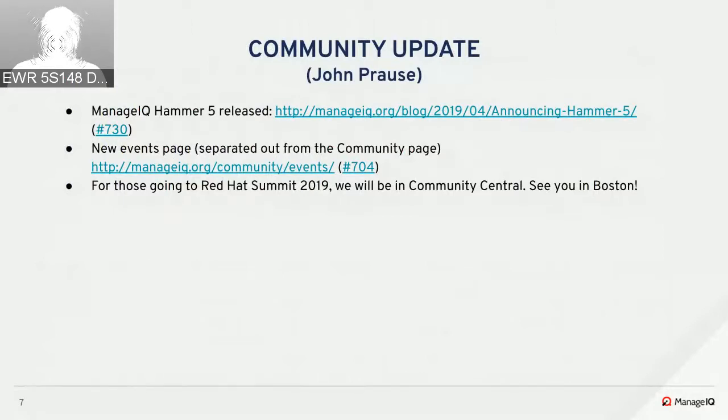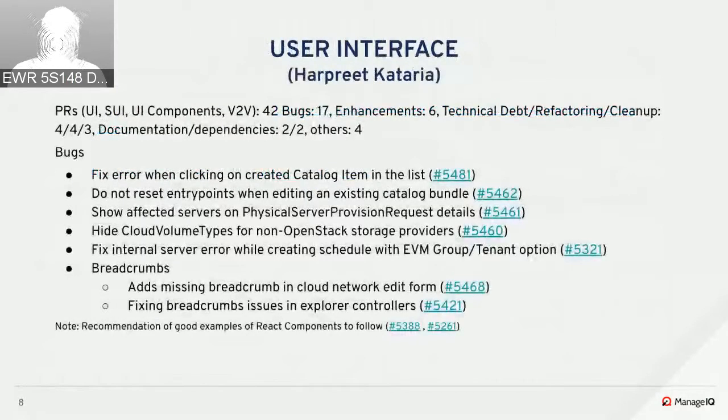We had a total of 42 UI PRs merged during the sprint across all UI repos. Of those, 17 were bug fixes and 6 were enhancements. On the bug fixes side, an issue was fixed when trying to access a catalog item or bundle from the list view that was not assigned to a catalog — there was a nil error when accessing those.